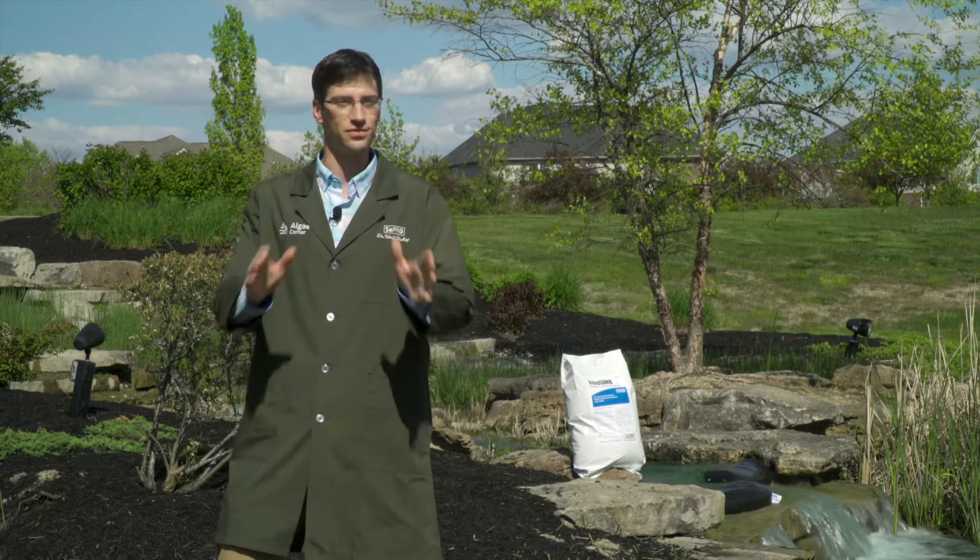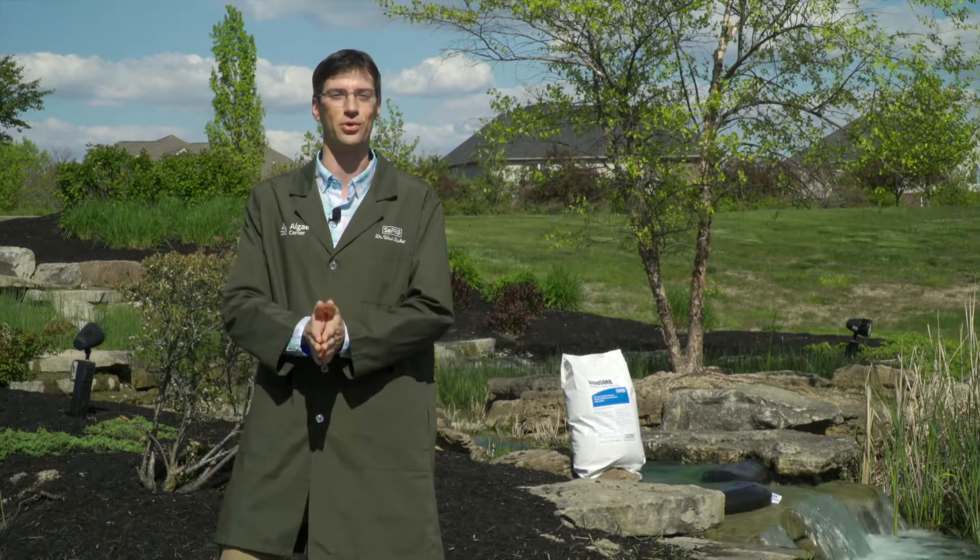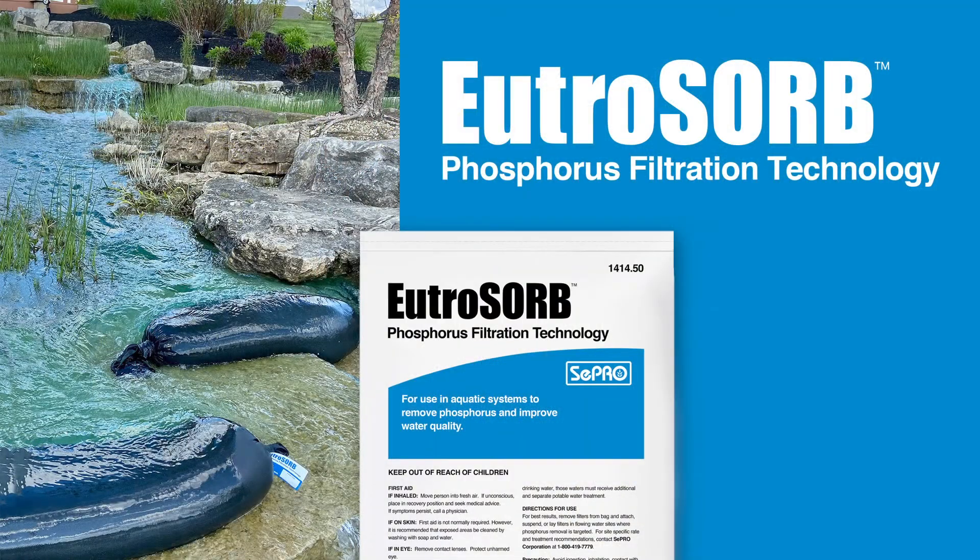Thank you for tuning in to this very exciting LG Corner episode on Utrisorb phosphorus filtration technology.